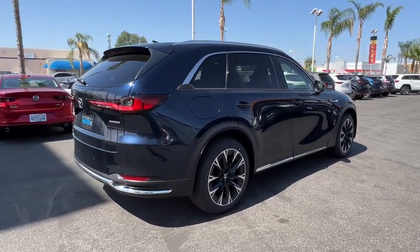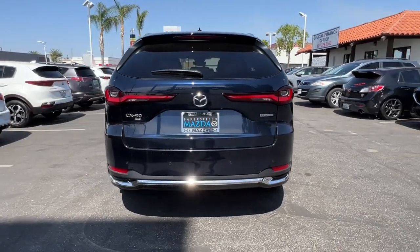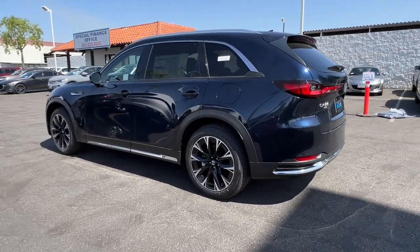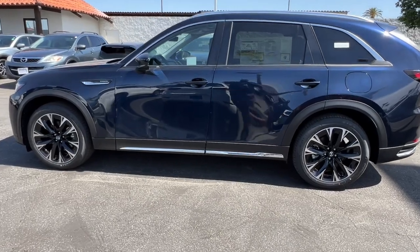The following are some of this vehicle's highlighted options: head-up display, panoramic roof, navigation system, keyless entry, moonroof, heated mirrors, power passenger seat, satellite radio, power liftgate, power driver seat.